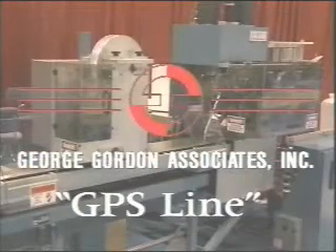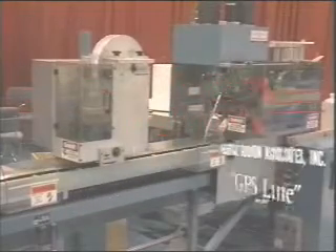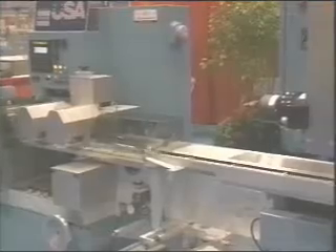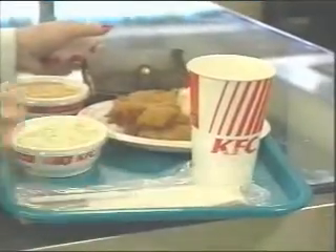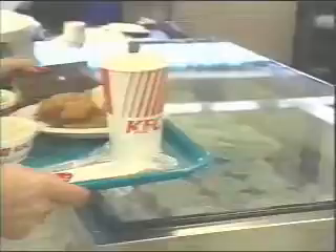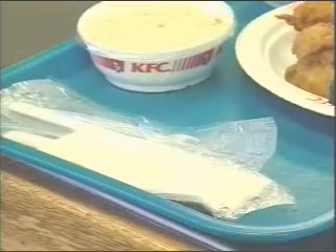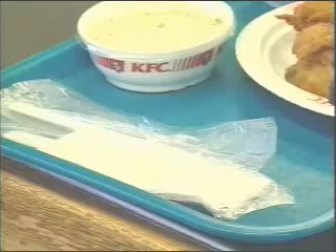The George Gordon Associates GPS line demonstrates excellent functional integration by producing clear pouches containing plastic cutlery, napkins, and condiments for meals on the go. The GPS line can be made up with as many as five separate machines, or even more, to provide just the right kit for the food service requirement. Food service kits are used in fast food retail for cleanliness and portion control, hospitals for control of dietary ensembles, school cafeterias for easy dispensing, and airlines for handling convenience.